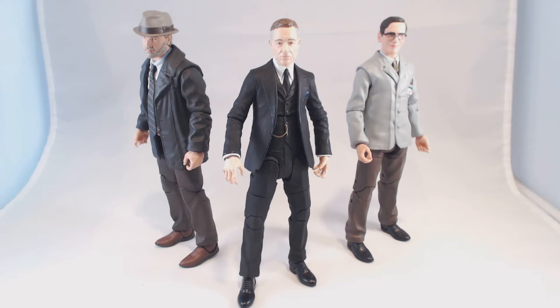Series 2 will have Detective Bullock, Alfred, and Edward Nygma. Each of these figures will be available at comic shops and specialty stores with a diorama piece, which I'll show you in just a minute. And also at Toys R Us stores without that diorama piece, although a couple of them will have some smaller accessories.